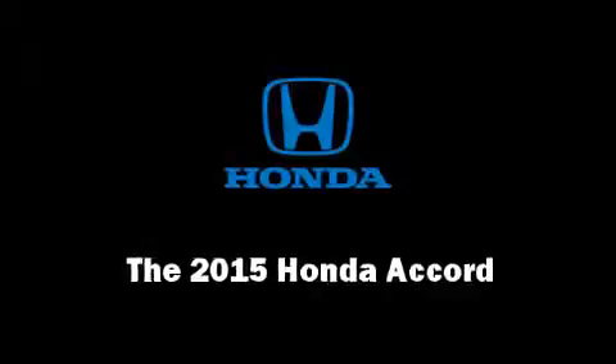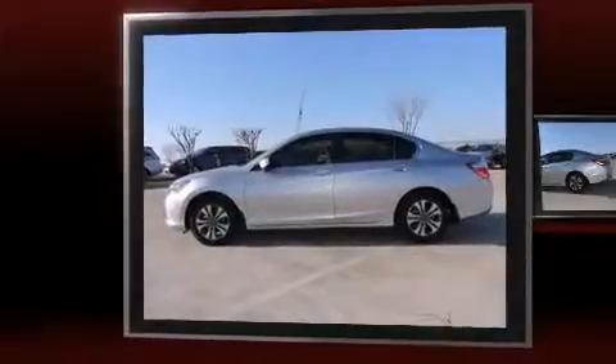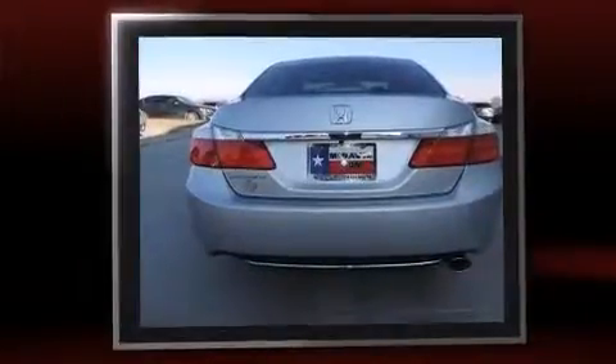The 2015 Honda Accord. This four-door, five-passenger sedan leads among competitors in its segment. It features an automatic transmission, front-wheel drive, and a 2.4-liter four-cylinder engine.